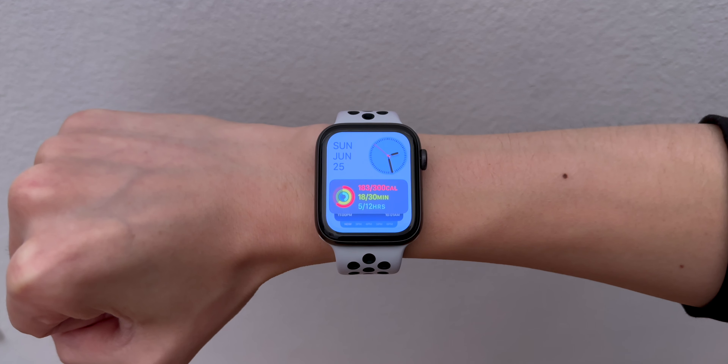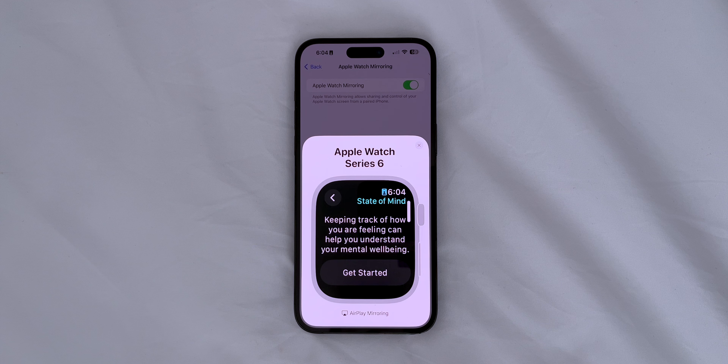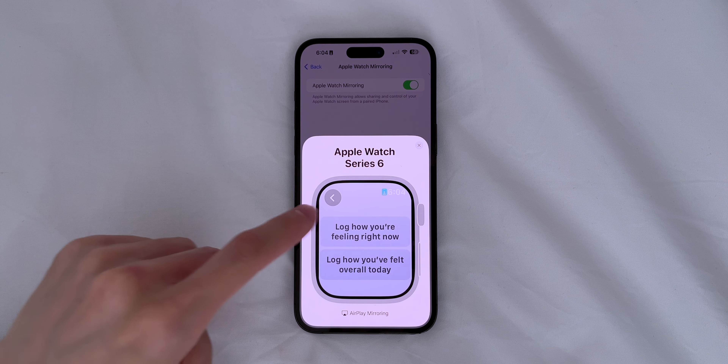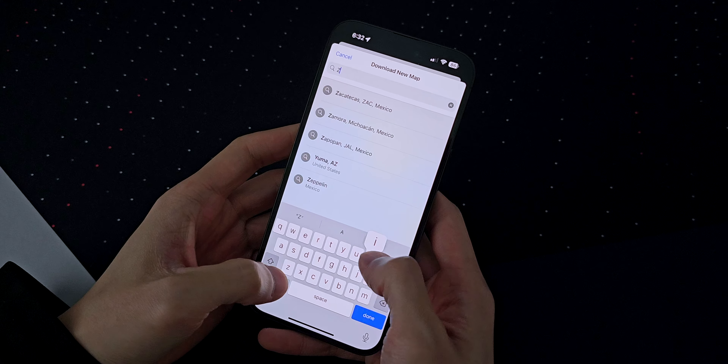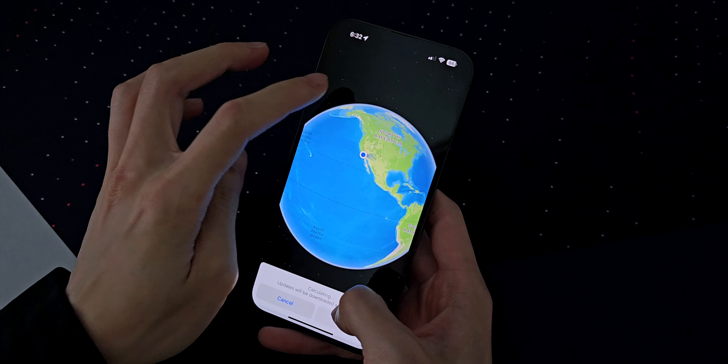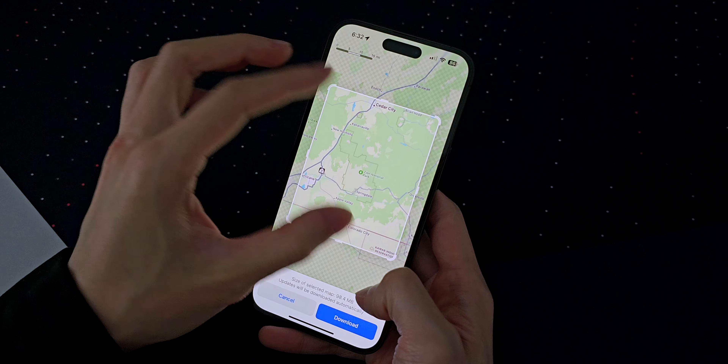Now for the little things that are new to watchOS 10. The Mindfulness app has a new section to log your state of mind, to keep track of your mental health. Maps has a new offline mode — in iOS 17 you can download a specific area, just in case you'll be somewhere with no service, and these downloaded maps are viewable on the Apple Watch.